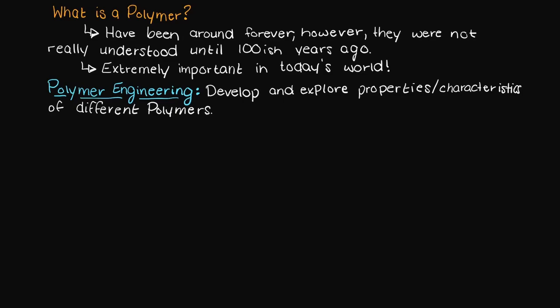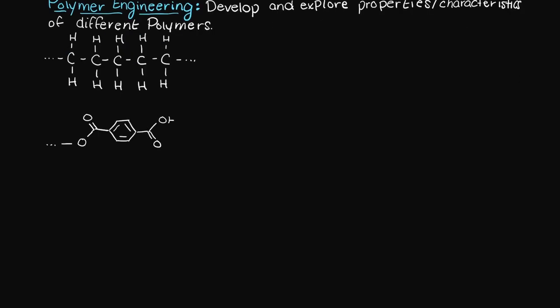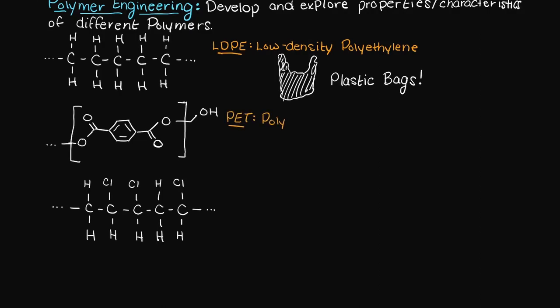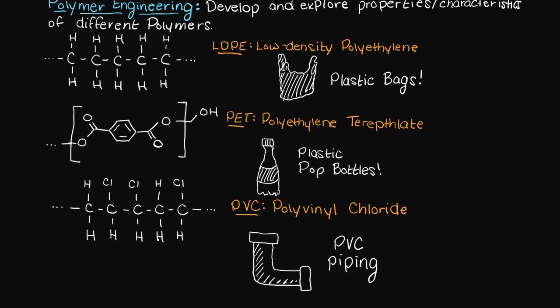Now that we know why studying polymers and engineering their properties are important, let's talk about how we identify polymers and what exactly they are. I'm just going to write down a couple examples of many polymers that you may recognize. The first one is commonly used as plastic bags you may see in the superstore, the second is commonly used for plastic pop bottles, and the last one is used for PVC piping. Do you notice any similarities between these three polymers?